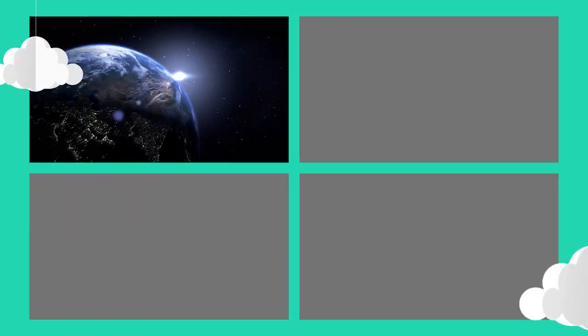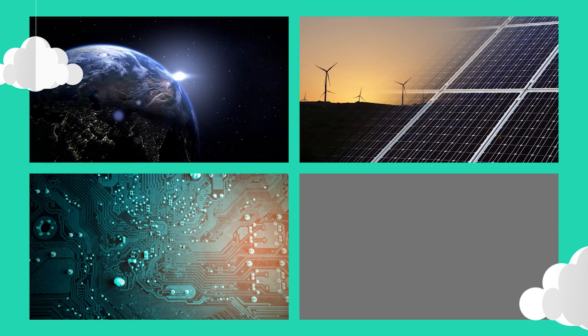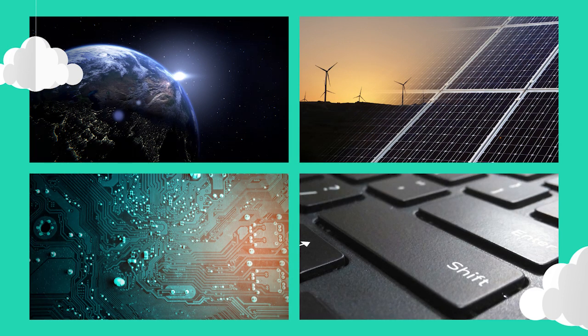So what's a sustainable cloud provider then? There are four main things that contribute to a cloud provider's carbon footprint: data center locations, the type of energy that's used, modern hardware and infrastructure, and workload shifting.